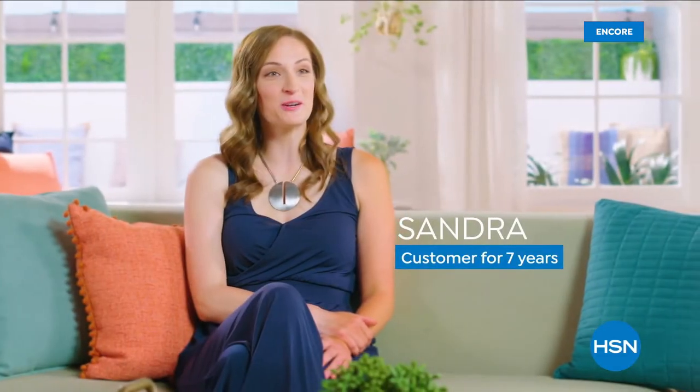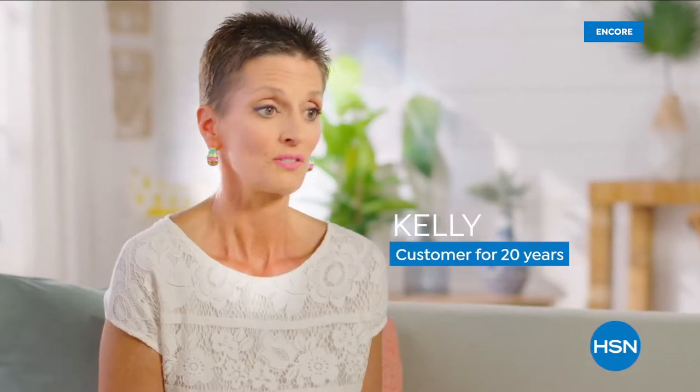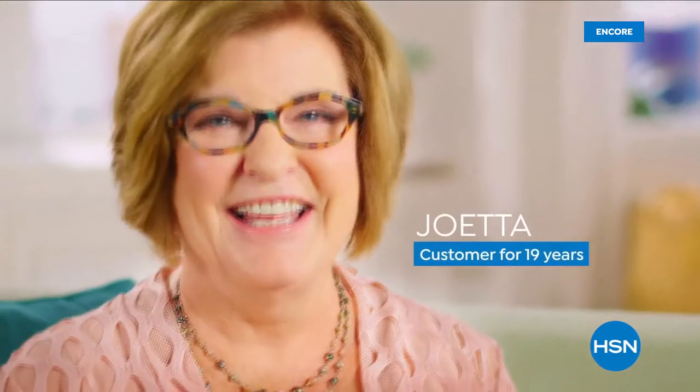I discovered HSN on my television in Chicago one day and thought I need to check this out — it's kind of a one-stop shop. I'm a self-appointed HSN ambassador. I do find unique items and people stop me and say, where did you get that? I get a lot of compliments and a stand-out-in-the-crowd feeling from my purchases. I don't want to look like the rest of the crowd.